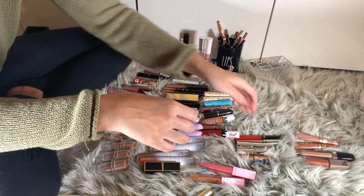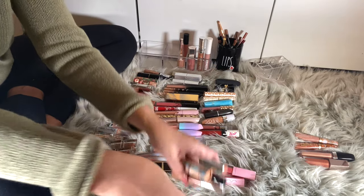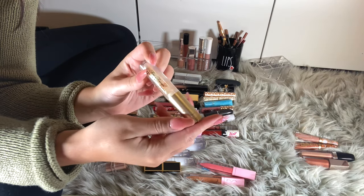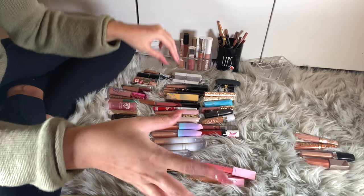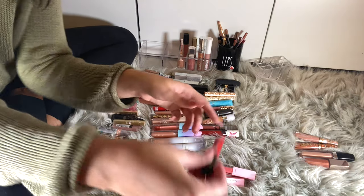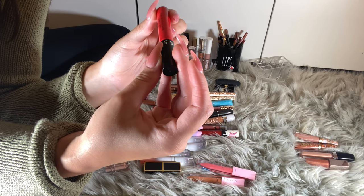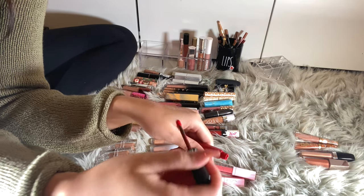The other Too Faced product is the Lip Injection Extreme — a clear plumping lip gloss. I'm keeping her; I don't want to swatch it because then my hand feels crazy. I have five Sephora lip products. First is the Cream Lip Stain in shade 18 — I thought I was ordering shade one when I ordered this.